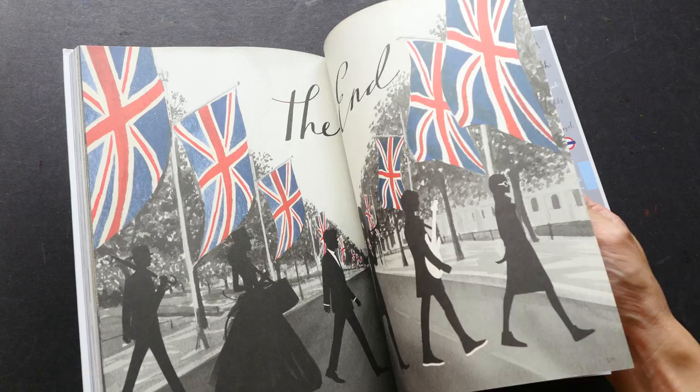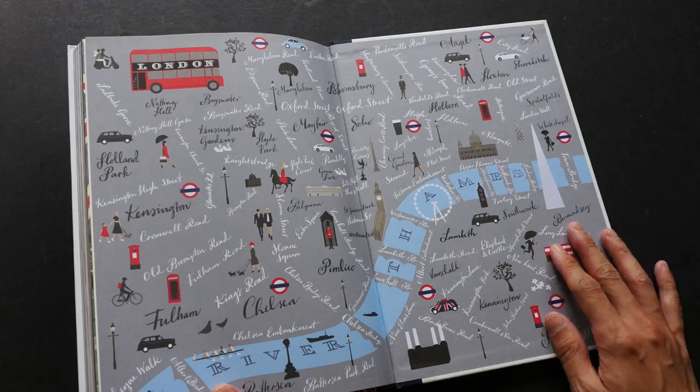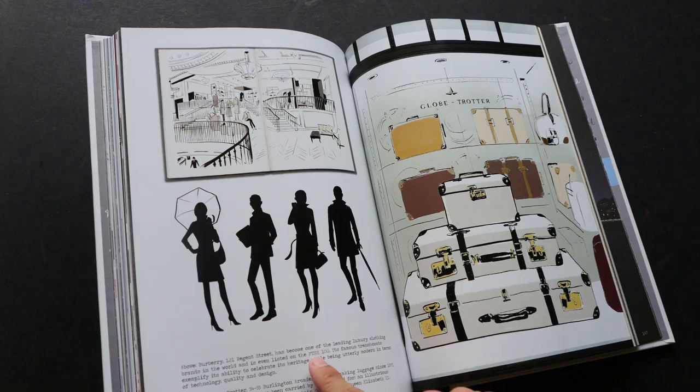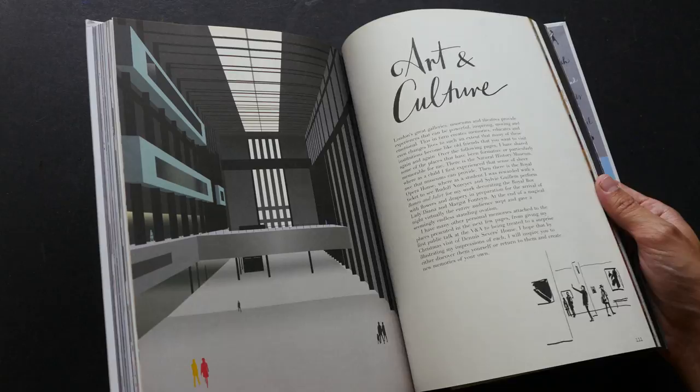That's all — there are 160 pages in this hardcover book and it's really packed to the brim, mostly with artworks. There are some captions here and there but not too much; it's really a very visual book. You can check out more of Jason Brooks' artworks on his website — I'll put a link to his website in the video description below.